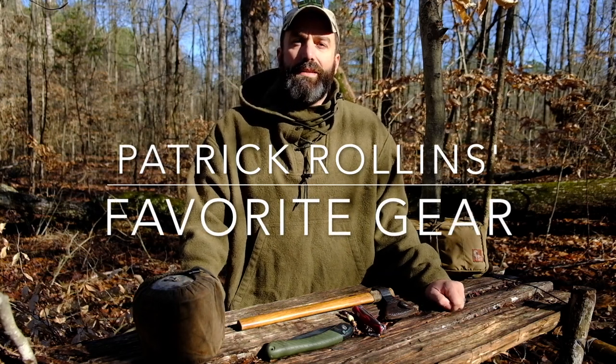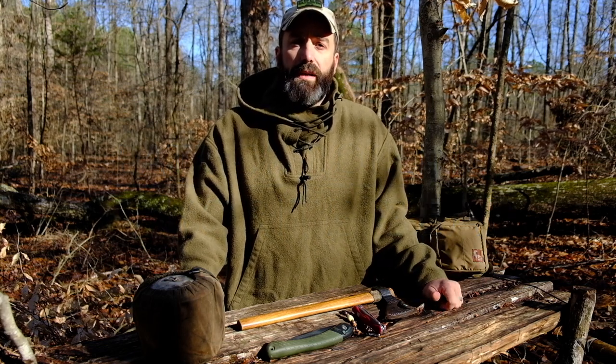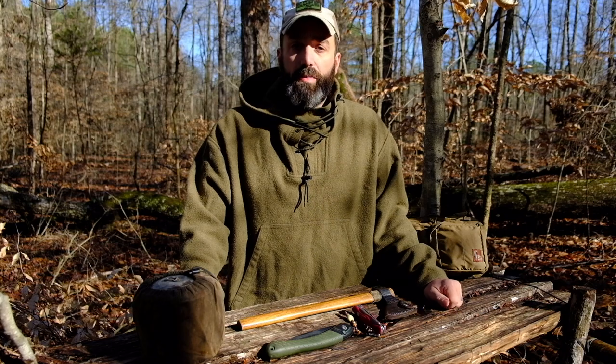Hey guys, Patrick with Essie Knives, Randall's Adventure and Training. In a recent post we asked what were some ideas for some possible video topics. We figured we'd do one on favorite pieces of gear.